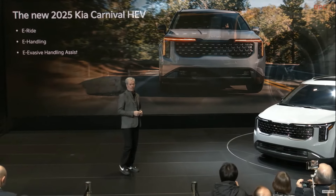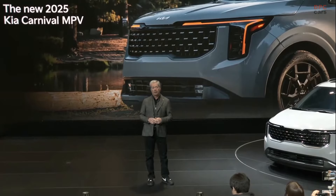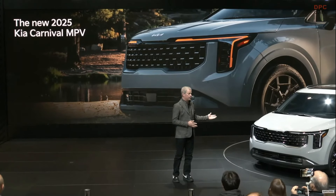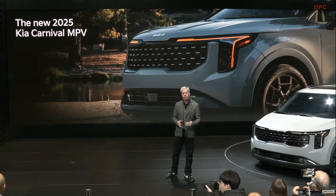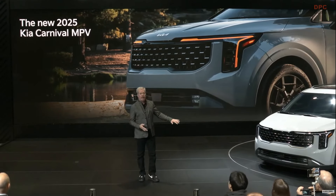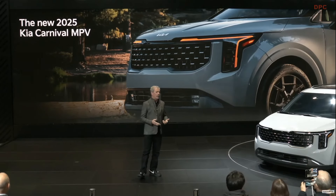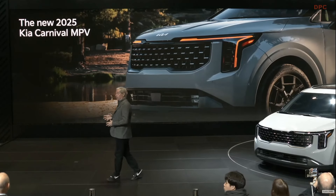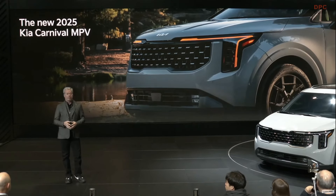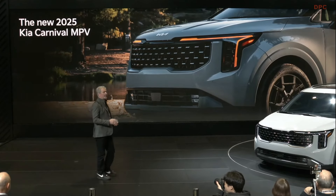We also took the opportunity to freshen Carnival's design and further leverage the popularity of Kia's SUVs. Like our latest SUVs, the new Carnival employs Kia's Opposites United design philosophy, utilizing cues that people love about the Telluride and EV9. The vertical headlamps help frame Carnival's wide, sophisticated front-end appearance and star map lighting pattern, including DRLs that are amber now on all models. The front bumper and skid plate are also in harmony, giving Carnival a rugged look that stands out in its segment.